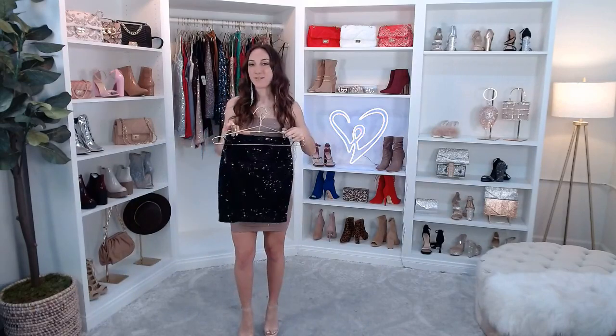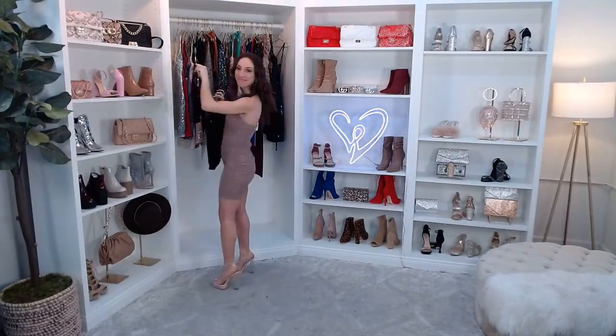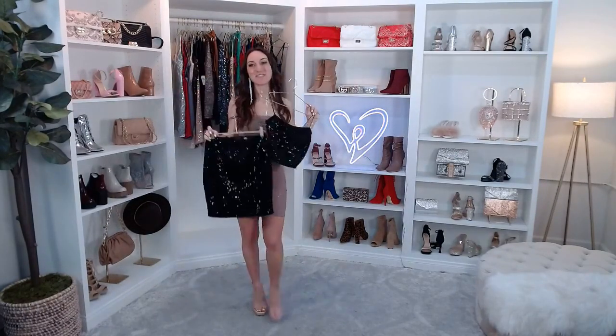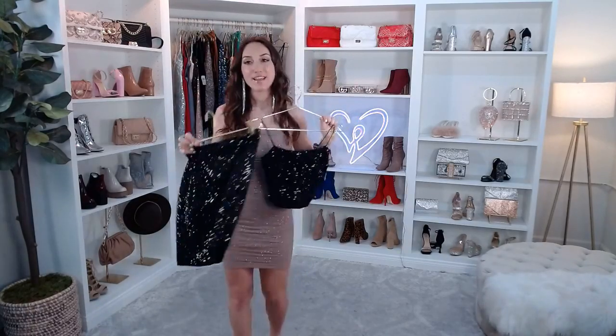Whether you answered in the comments or in your head — whether you are more of a dress kind of girl or a matching set kind of girl — we definitely don't have any shortage of either in today's show, so make sure you stick around. The top is the Sparks Fly Velvet Sequin Crop Top, and the skirt is the Sparks Fly Velvet Sequin Mini Skirt.